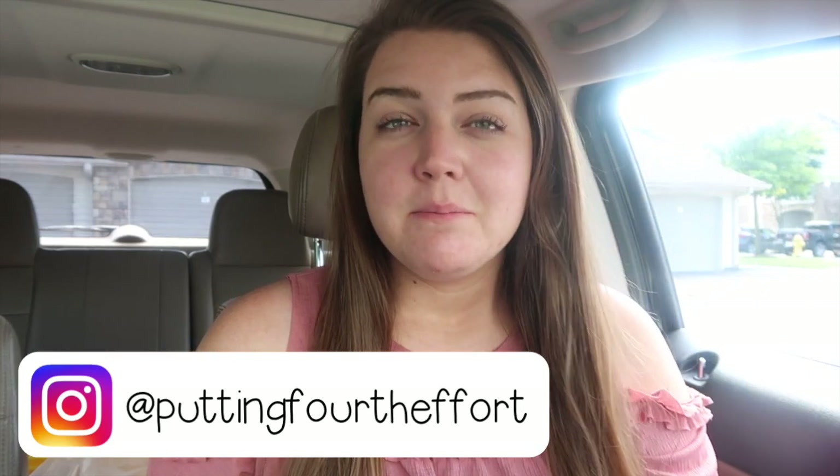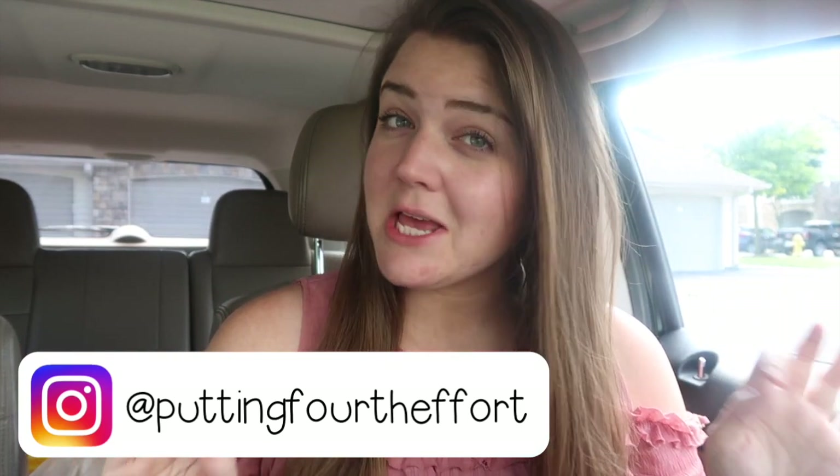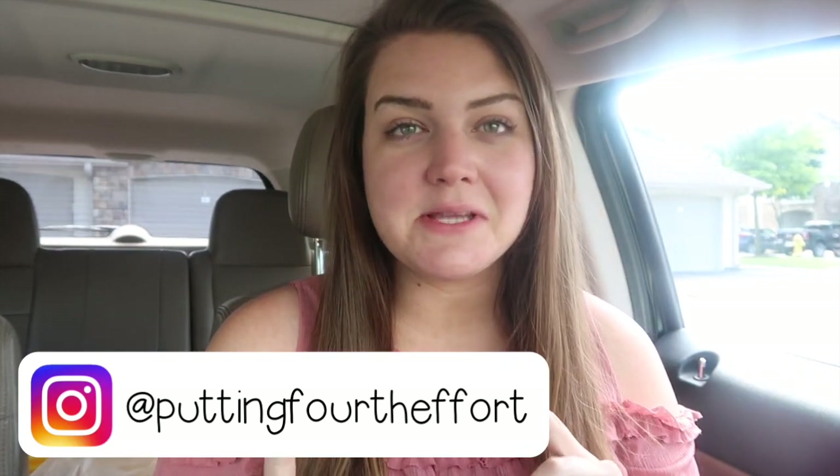Hey y'all, welcome back to my channel. If you're new here, my name is Brianna and I am a fourth year third grade teacher in North Carolina. I thought it would be really fun to do something different since I can't get into my classroom for the next few days. If you're not sure why, you should be following me on Instagram because I keep you guys updated there. They've been doing some intense cleaning, so can't get in till Monday.